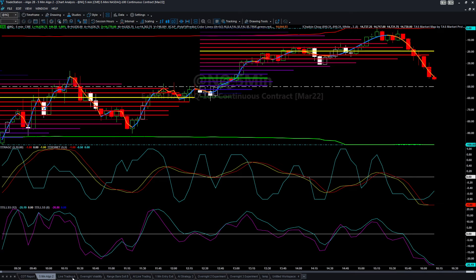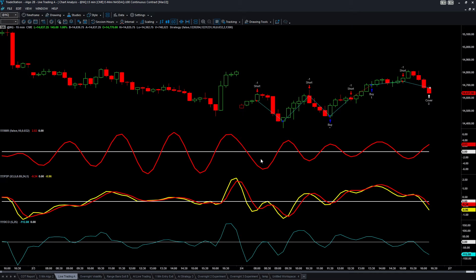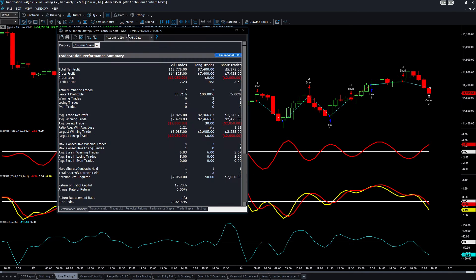In the live trading with the algos, within the four standard algos I showcase, this elbow here was the most accurate today. This one alone was 85% accurate — it had seven winners with a profit factor of over seven, which is huge. It generated a profit of over twelve thousand dollars per one contract, which is how it's programmed to trade.